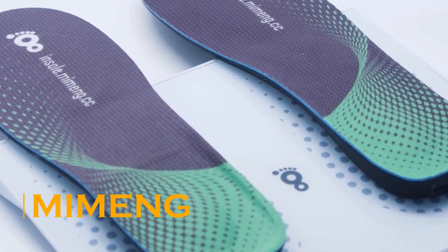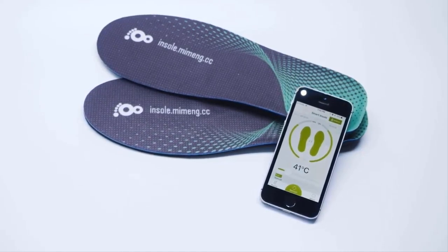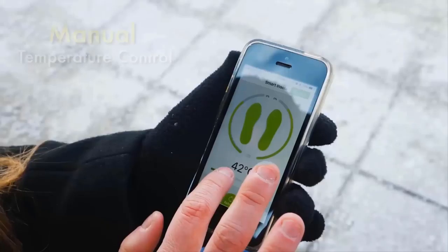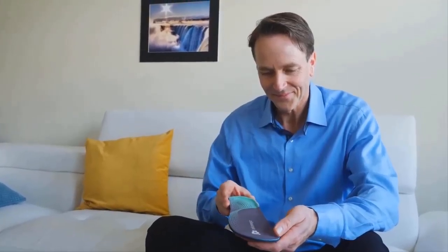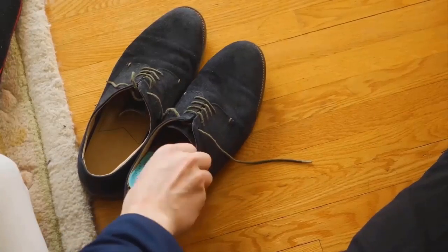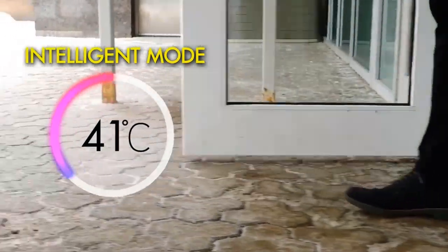With MiMeng smart insoles, say goodbye to freezing feet. MiMeng looks like ordinary insoles, but inside they are supplemented with heating elements. The principle is very simple: place them in your shoes and set the optimal level of heating in the application on your smartphone. Now you're ready to go out.